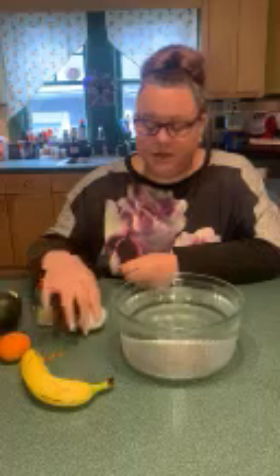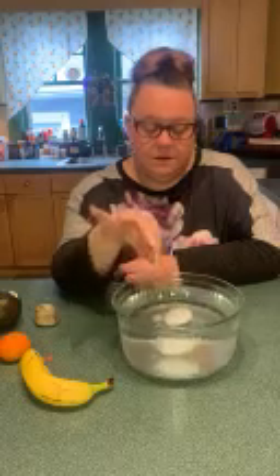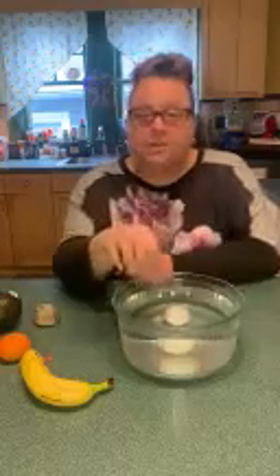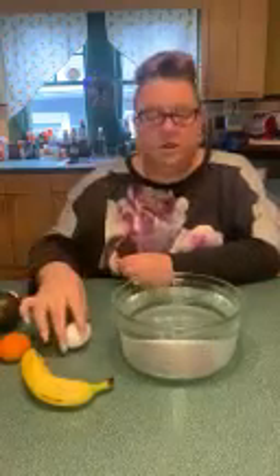I'm going to try our egg. Some friends might have brown eggs; I have white eggs. So I'm going to put my egg in. What do you think is going to happen? Do you think the egg is going to sink, or do you think it's going to float? Let's see. The egg sunk to the bottom. Can you see that? The egg is at the bottom of the bowl. I'm going to take that out and put it very gently down on the counter.